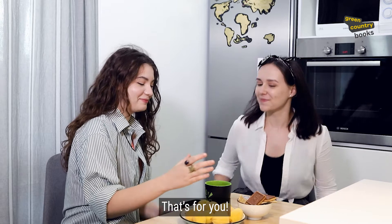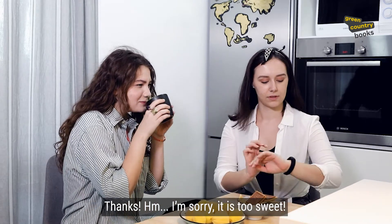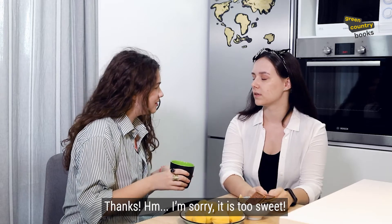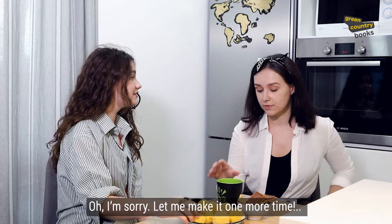That's for you. Thanks. I'm sorry, it is too sweet. Oh, I'm sorry, let me make it one more time.